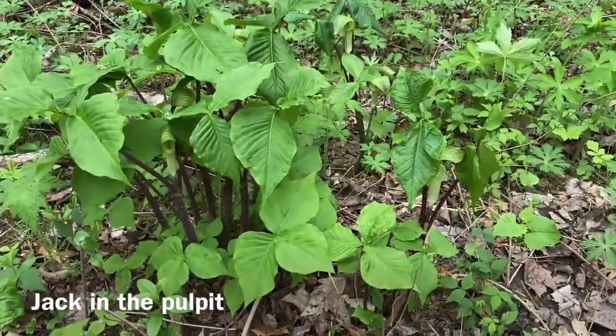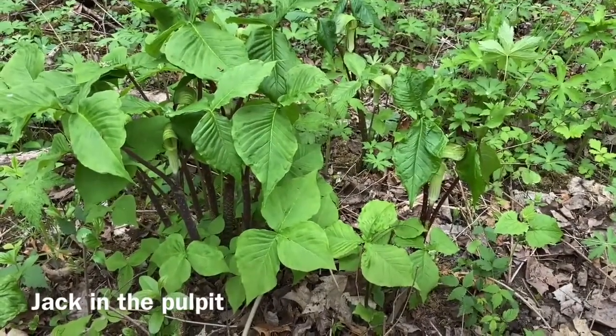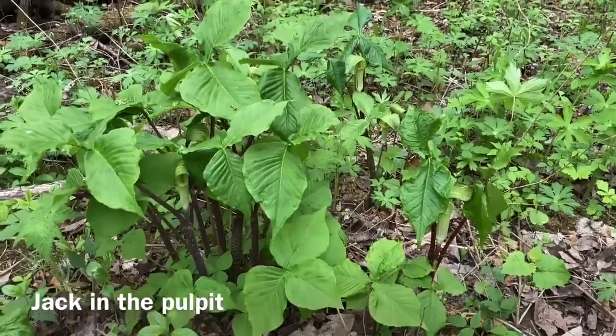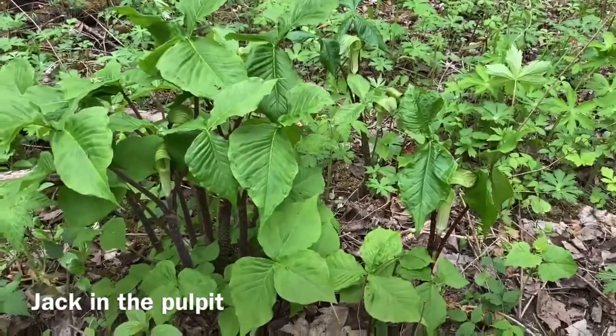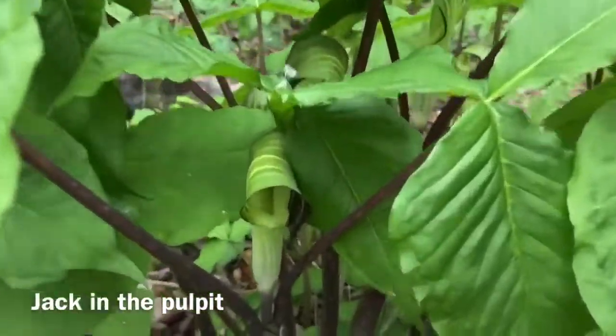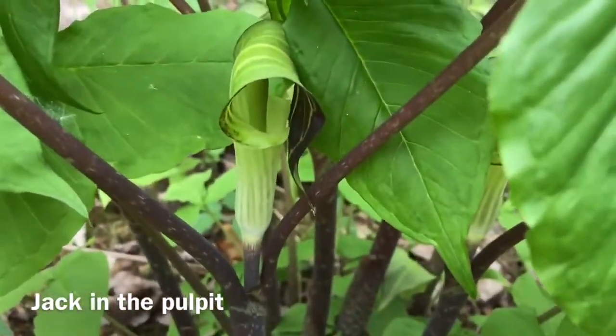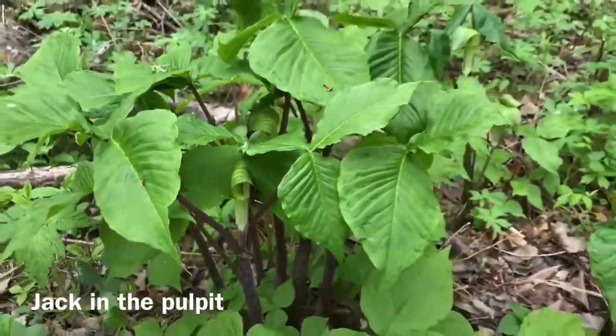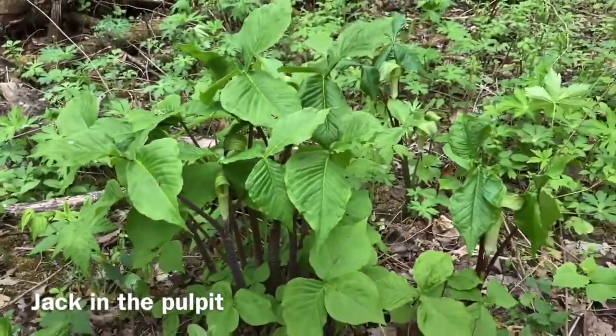Why hello — look at these little beauties that I just found in the woods. If you don't recognize them, these are called Jack in the Pulpit, and they have these amazing flowers on them that are all curled up. It looks like a little tube. These are a really fun woodland plant that you find growing in damp soils.